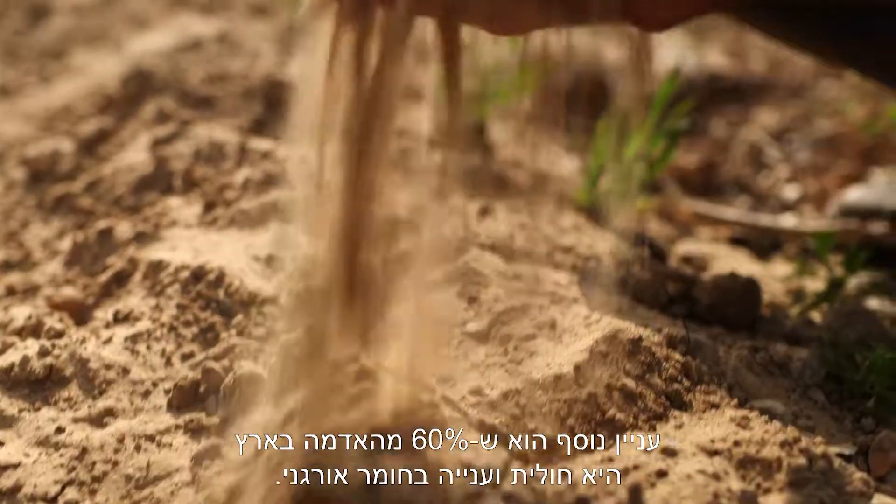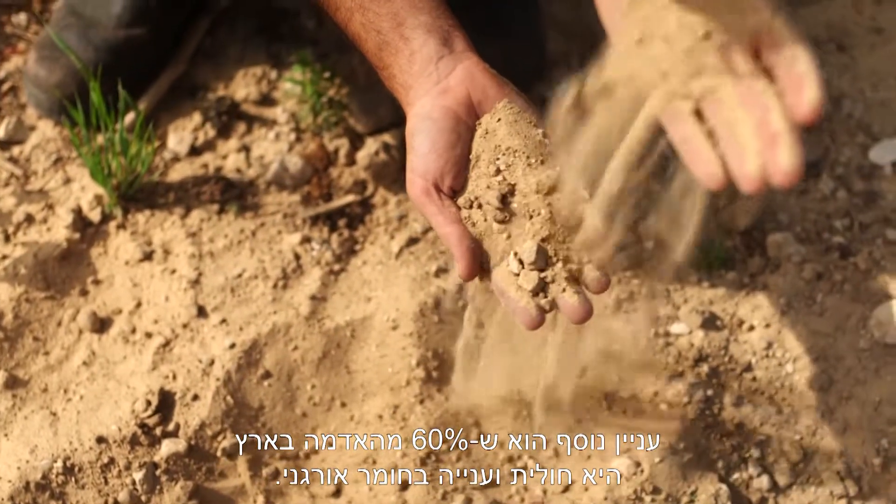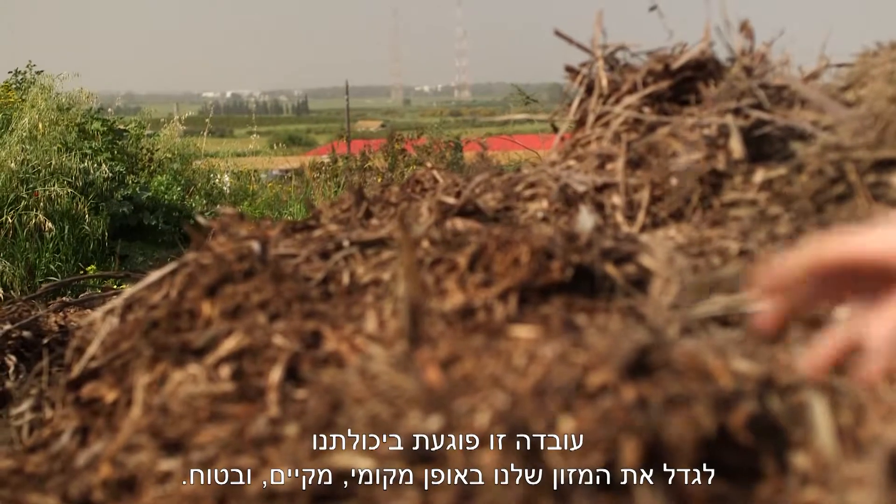A second issue is that 60% of Israel's agricultural soils are sandy and poor in organic content. The Holy Land's soil fertility is being degraded by modern farming practices and overgrazing, which diminishes our ability to grow our own food in a secure, sustainable, and local way.